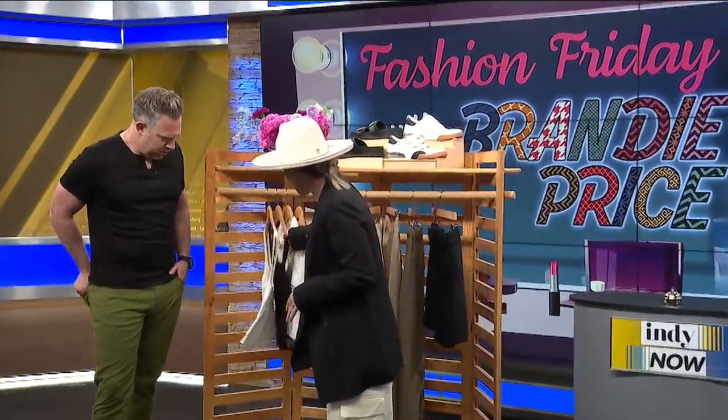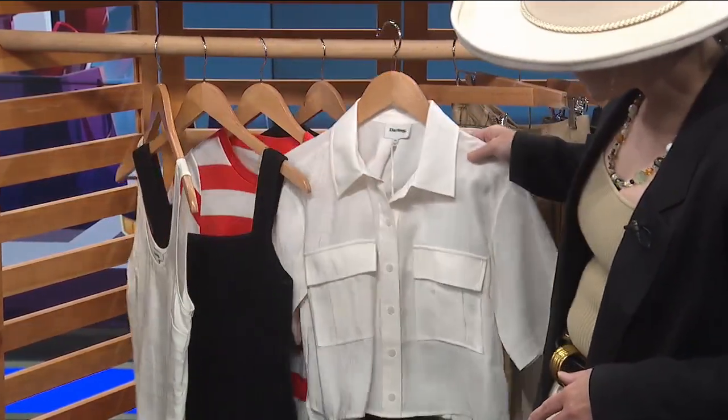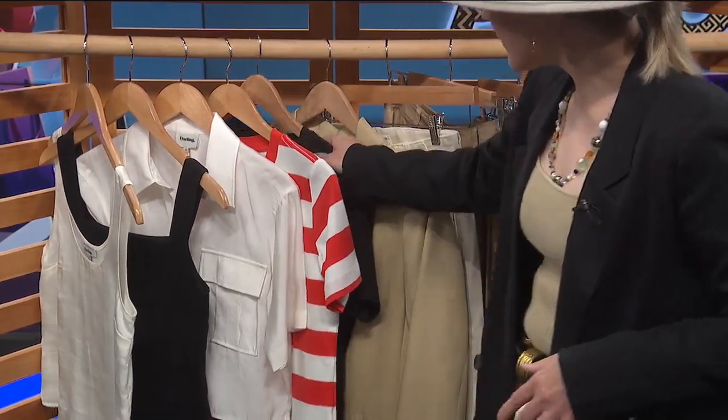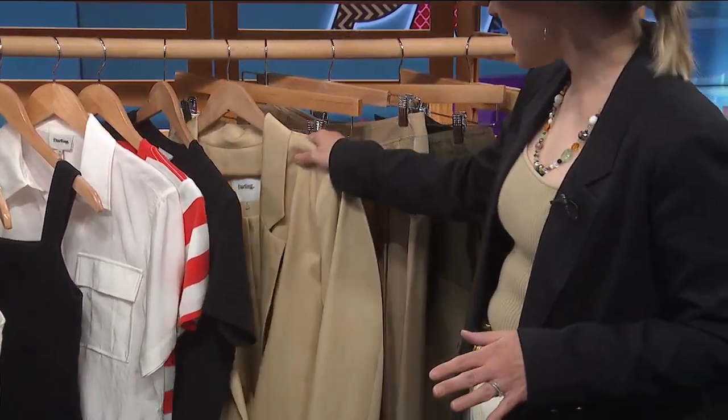A nice dressy white tank. A black ribbed tank. A white button-up shirt — ooh, that's nice. A red striped shirt, because why not? Very French, right? And a black tee — simple, clean. Tan jacket. All of these are pretty much basics.